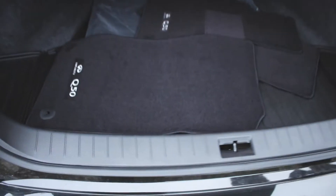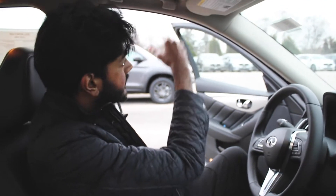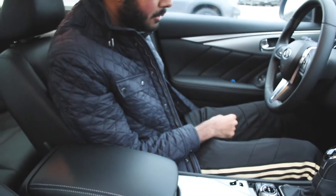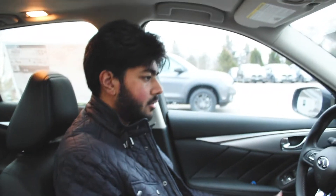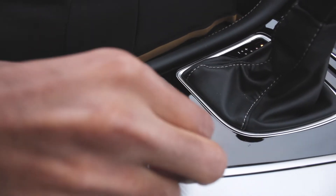Let's go ahead and get started with the looks on the outside. It is finished in black and I think it looks really, really good. I really like the chrome accents. I don't think this car has been changed for probably six or seven years, so it is maybe due for a little bit of an update, but it is still overall a very nice sporty sedan.